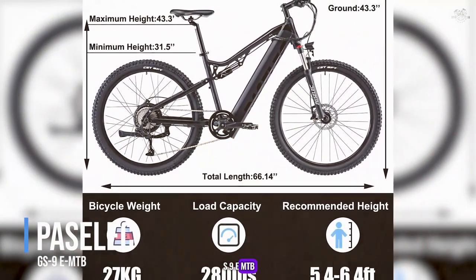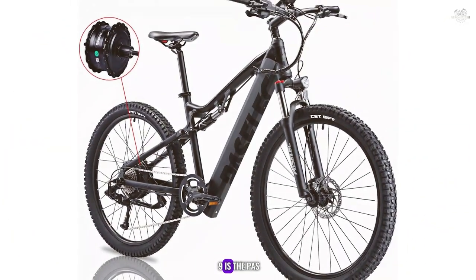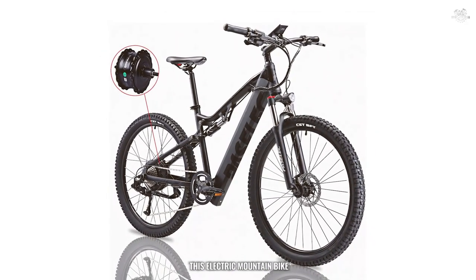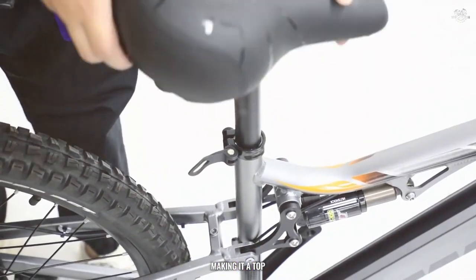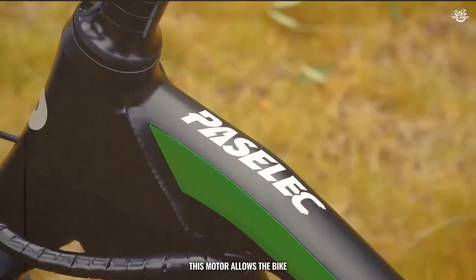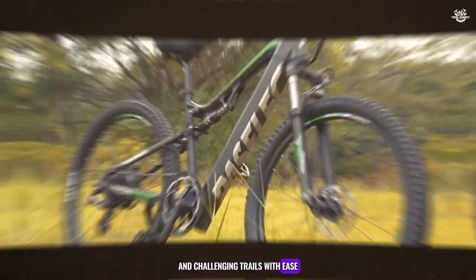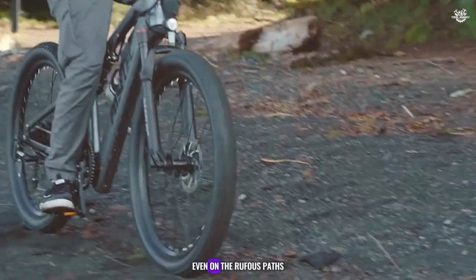Coming in at number 9 is the Paislek GS90 MTB, a powerhouse designed for those who crave adventure and off-road excitement. This electric mountain bike is built to handle rugged terrains while providing an impressive range, making it a top choice for thrill-seekers. The Paislek GS9 is equipped with a Bafang 750W peak motor, delivering robust power and acceleration. This motor allows the bike to reach speeds of up to 28 miles per hour, ensuring you can tackle steep hills and challenging trails with ease. The full suspension system further enhances its off-road capabilities, providing a smooth and controlled ride even on the roughest paths.